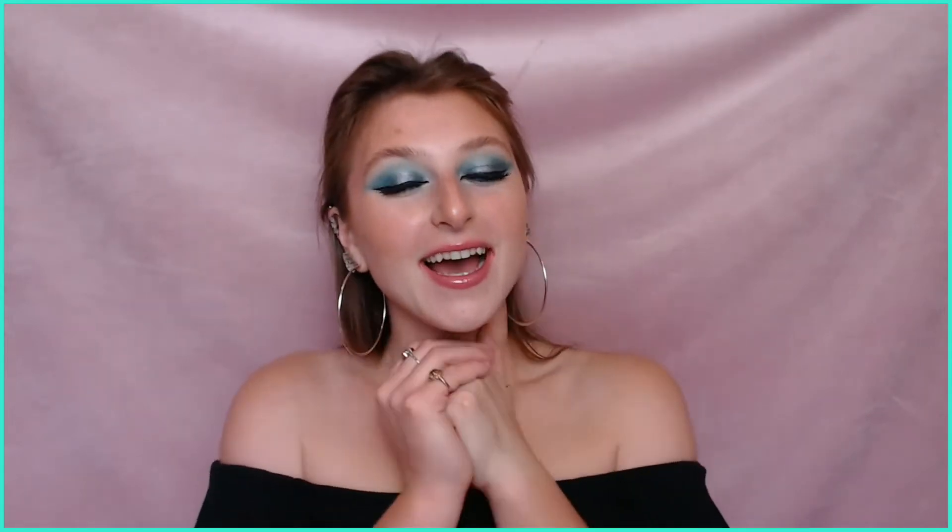Hey guys, what's up? Welcome back to my channel. If you are new, my name is Victoria and welcome to Pembroke Beauty. So today I did this really fun kind of cat eye, blue fun makeup look, halo eye kind of deal. So if you want to see how I did this makeup look and you want to catch up on what's been going on in my life, just keep watching.